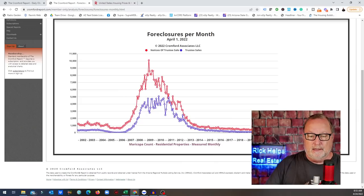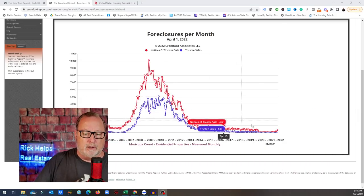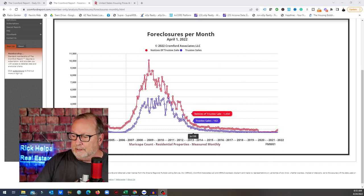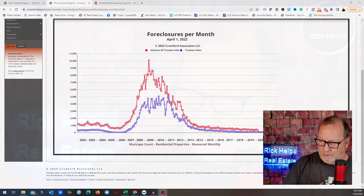If you're looking for foreclosures, that's a big nothing burger. You can see on this chart there's nothing going on. Foreclosures normally hover around 800 to 1,000, and we're sitting down here at 413. It's blipped up a little bit, but that is normal — there are always foreclosures in the marketplace continuously.